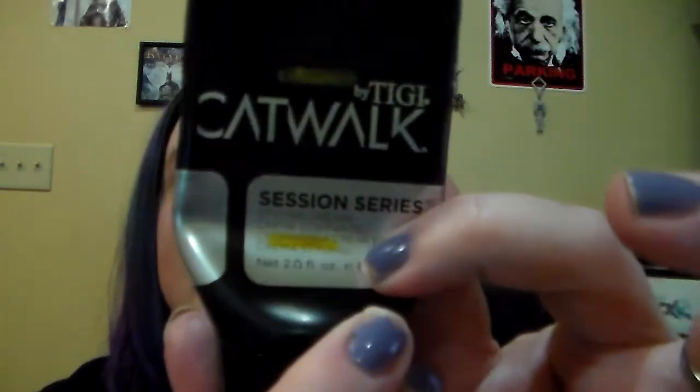Next is the Catwalk by TIGI Session Series Styling Cream. I've been making good progress — this is where I'm at now, that's where I was last month, and that's where I started. This will definitely be finished next month, probably the next two or three showers, because I put this in my hair while it's still wet. This works a lot better when you have shorter hair, and even though I keep meaning to go get my hair cut, I have not done so. I'm going to pay somebody to cut my hair this time, which I haven't done in about three to four years.